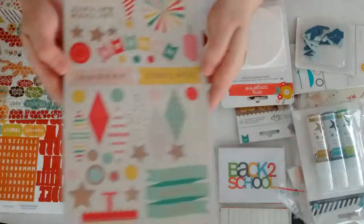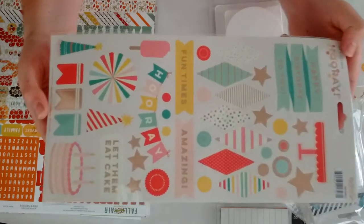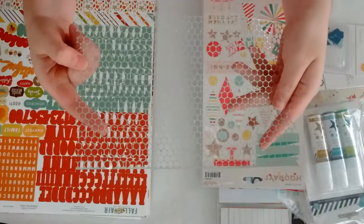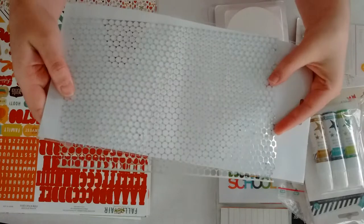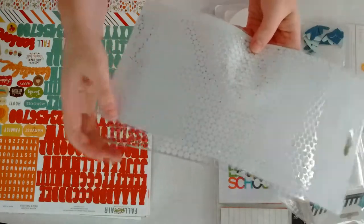Then also from My Mind's Eye, the Hooray collection — I got the stickers. And I also got this little thingy. I'm still not sure what it is, but I thought I would try it out. It's kind of like a stencil, so we'll see.